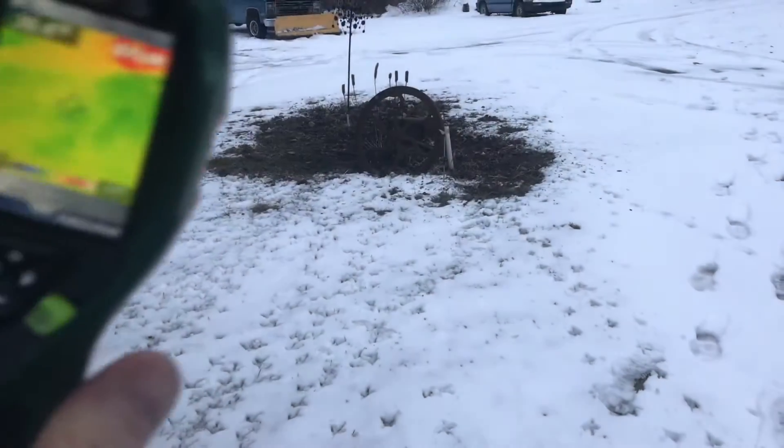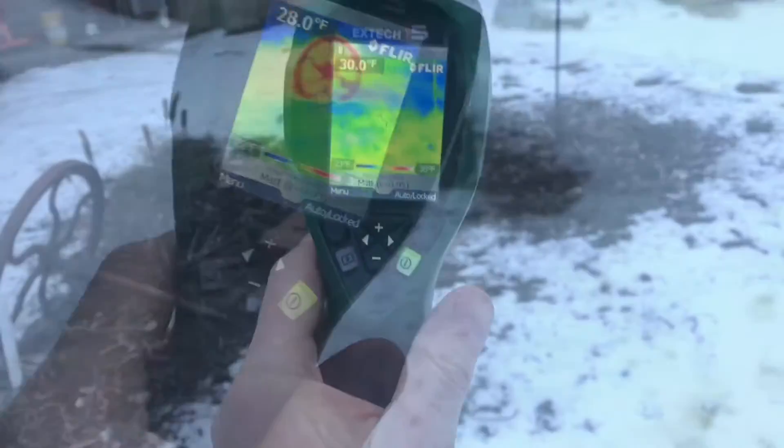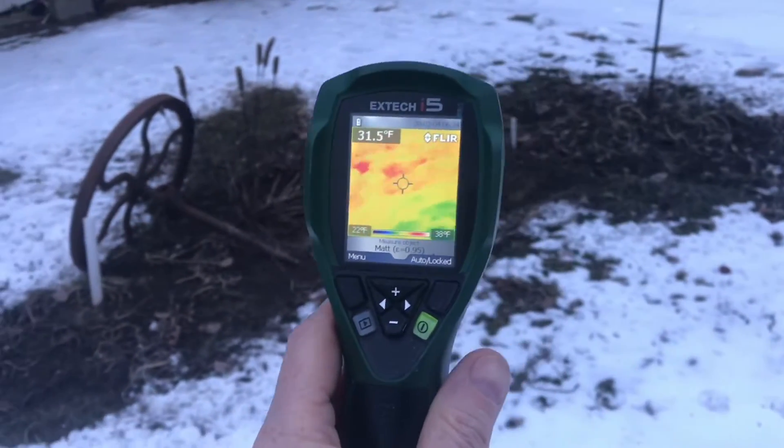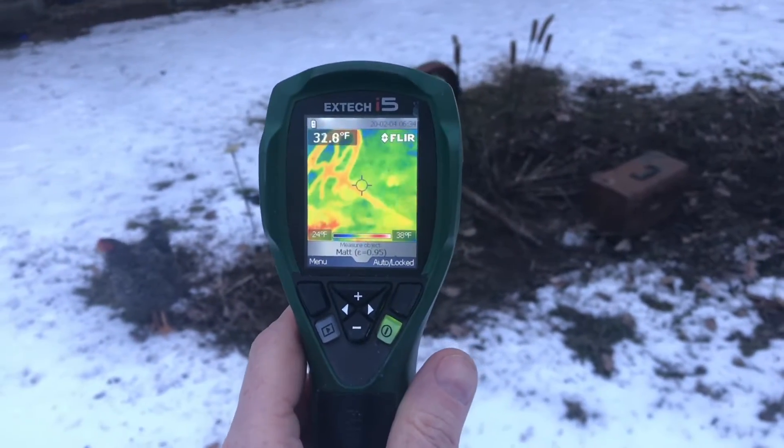You can see this cast iron wheel is absorbing a lot of the heat from the septic system, and you can see in perspective there's a lot more heat coming where the septic system is. The good bacteria in the septic system causes this heat, and this is a good sign that your septic system is working.